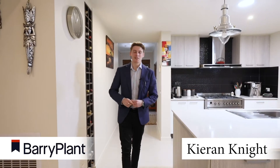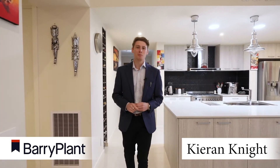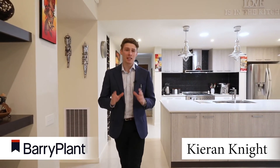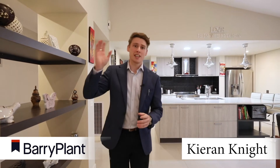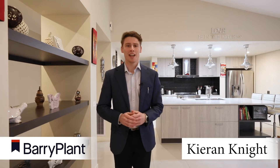Hi, I'm Keira Knight from Barrie Plant Real Estate and we're here today to present to you an extremely well-appointed, modern, upgraded home in a magnificent location right in the heart of Olin. This home has so many upgrades throughout — beautiful stone benches in the kitchen, fantastic rake ceiling, heating, cooling, beautiful tiles throughout. It's really got all the features. Let's take a look around.